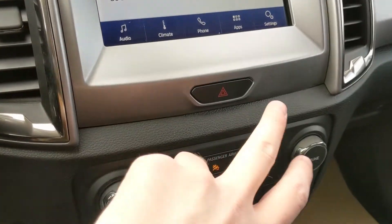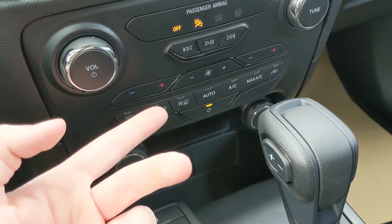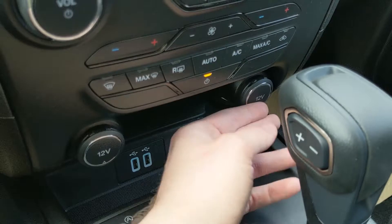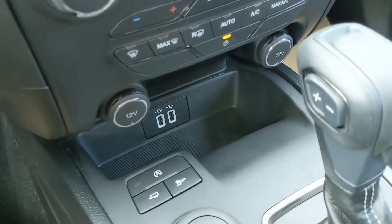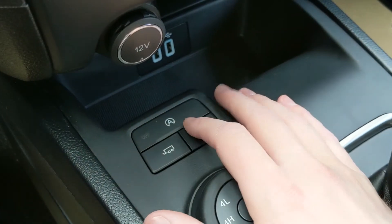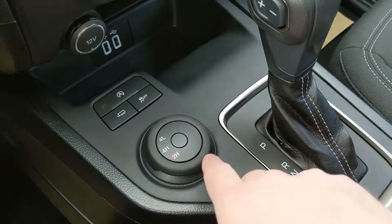Moving down from your screen you have your hazards and then your media and physical climate controls, once again with those on front climate. Below that you have two 12 volt power outlets as well as two USBs so you can plug something in to power or charge. And then you have your auto start-stop shut off, your tow haul mode, your traction control shut off, and your 4x4 selector.